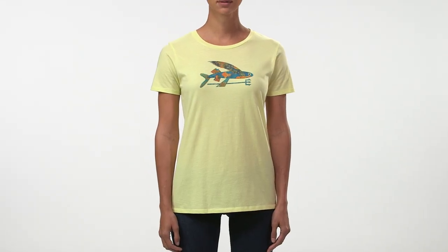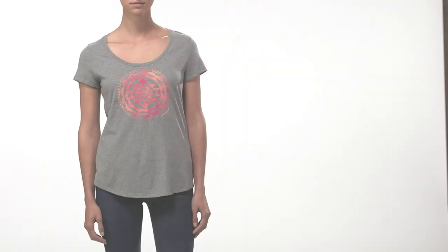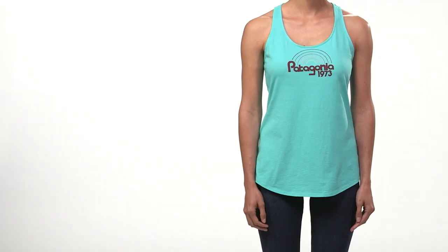Patagonia offers a beautiful selection of great fitting women's t-shirts that come in four different silhouettes and are available in our cotton, cotton poly, and responsibili-tee styles.